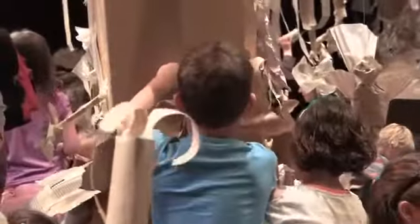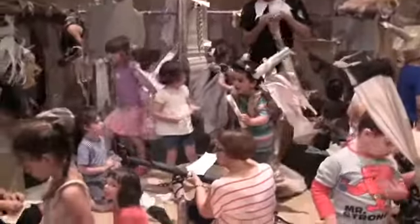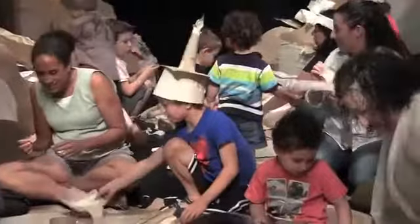Paper Planet invites the participants to come in and populate the whole place. They can make vines, flowers, costumes — they make strange coverings for themselves. They turn themselves into creatures, or they make creatures that live in the forest and live in the trees.